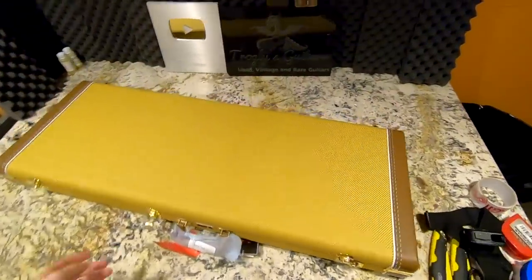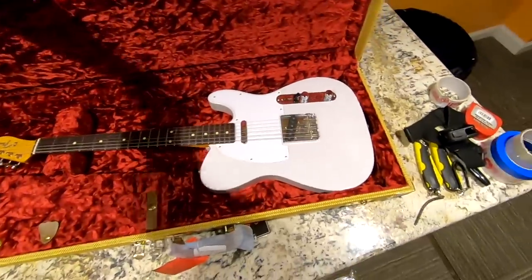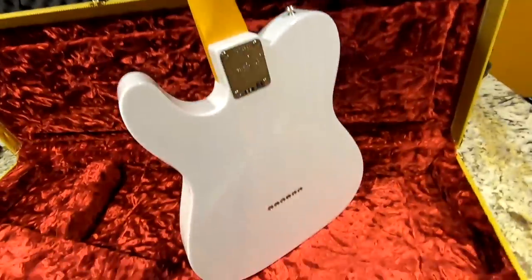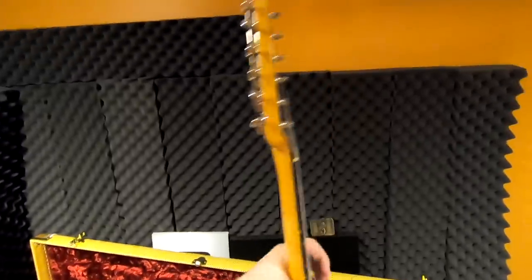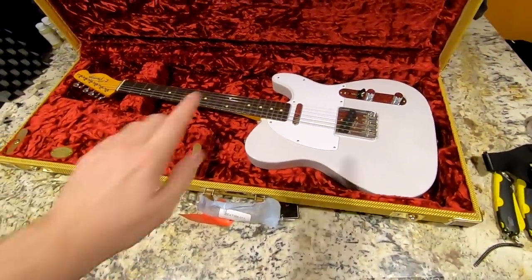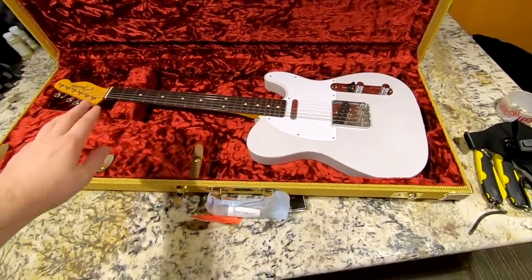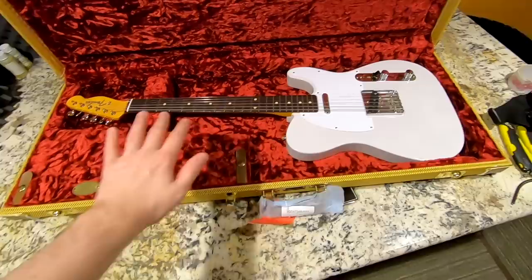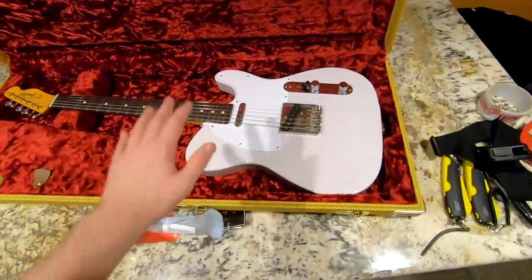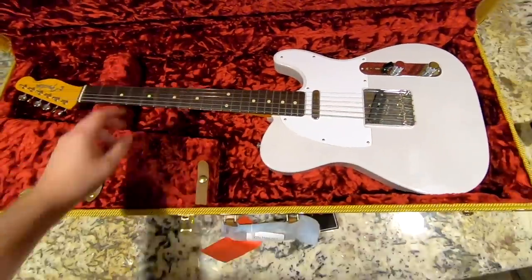We've got a bunch of stuff to pack up today. This is the Jimmy Page mirror Telecaster that inspired my whole Jimmy Page review — unfortunately that video didn't do very well, but that's what I get for covering guitars from mid-2019 at the end of 2020. Some people preferred the Made in Mexico version, others the USA — I think I'm going for the USA. The feel is night and day, though the MIM is a very good value once you do some additional setup work.